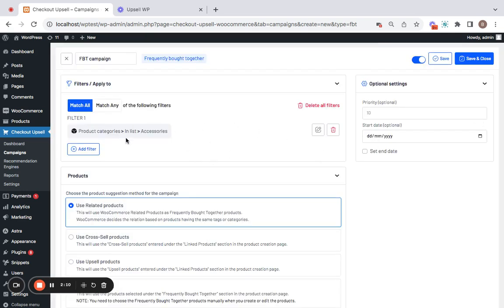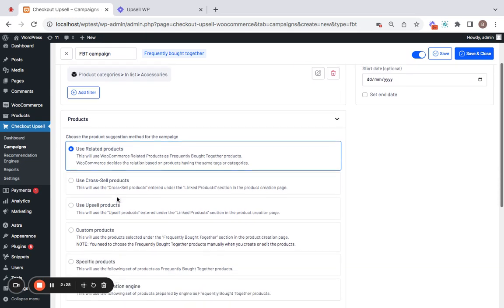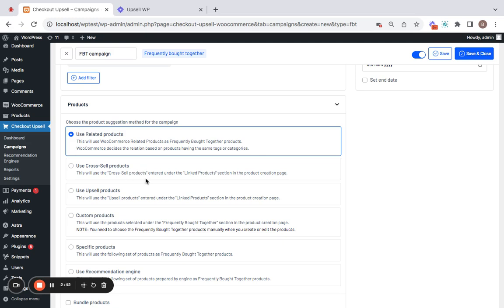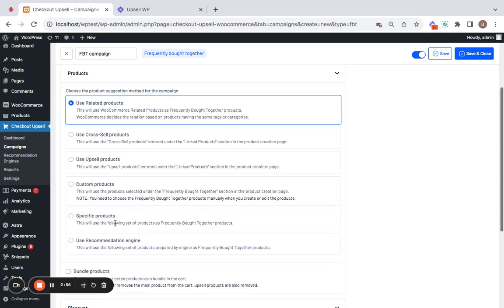Next comes the display product option — the product suggestion method for this campaign. You have a variety of options. The first is 'Use Related Products,' which will display related products as the frequently bought together products. Then 'Cross-Sell Products,' which uses linked cross-sell products. The same applies to 'Upsell Products.' If you want to go for custom products, you can also do that by selecting that option and choosing specific products.